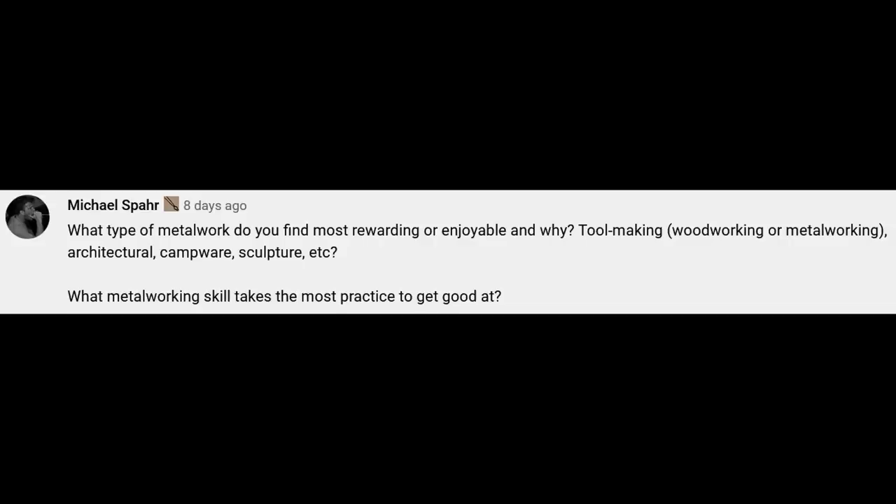Michael would like to know what type of metalwork I find most rewarding. I do like making tools, but my tastes change from time to time. At one time I thought I was just going to be a knife maker, then I started doing things for reenactors, then I got into woodworking tools. Now I'm starting to look more into ornamental work — doing some grill work, things like that.